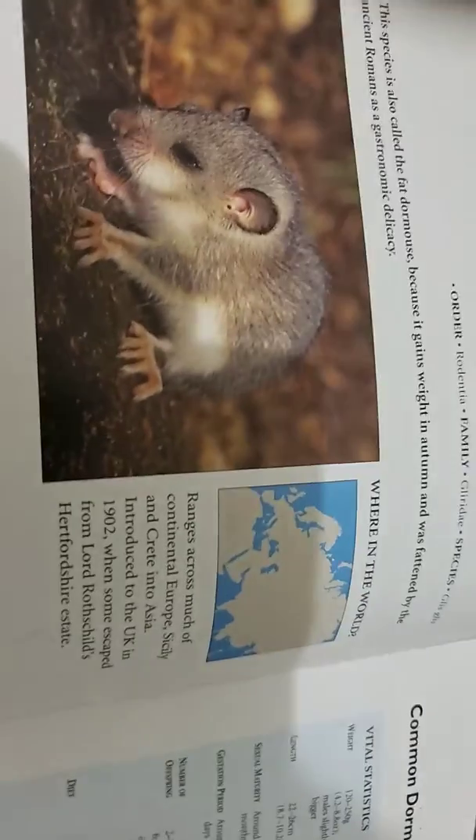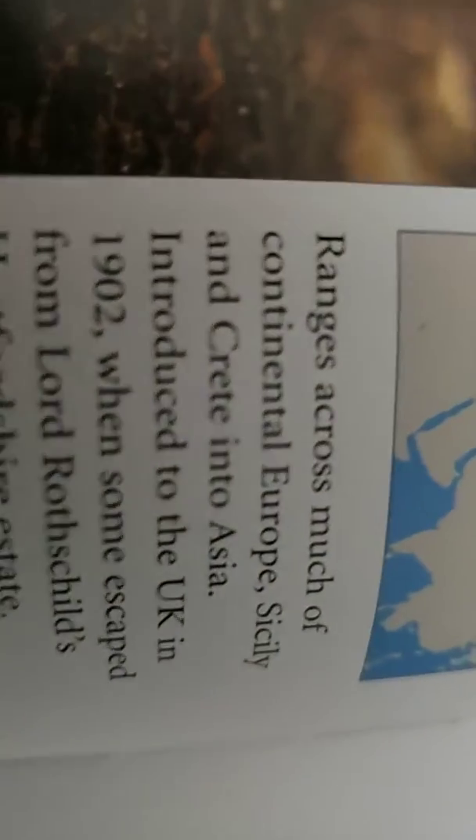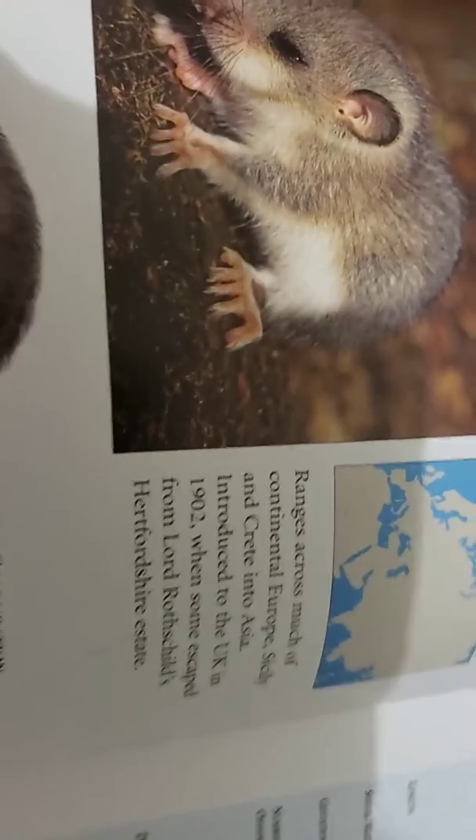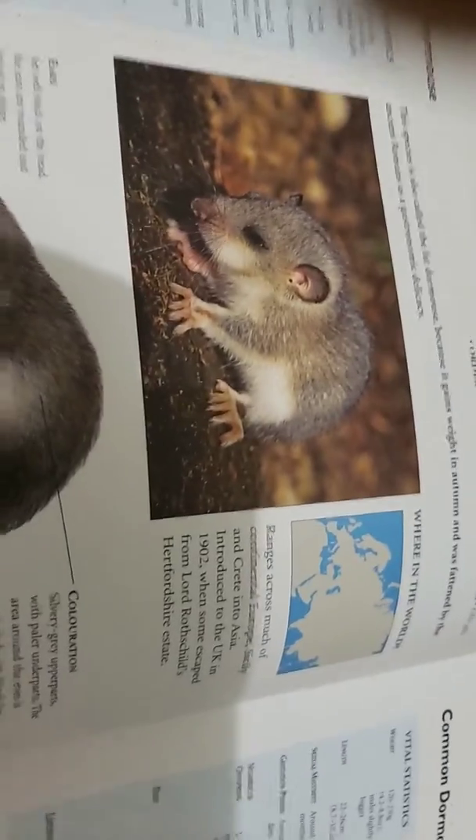It ranges across much of continental Europe, including Crete, and into Asia. It was introduced to the UK in 1902 when some escaped from Lord Robinson's Chiltern estate.